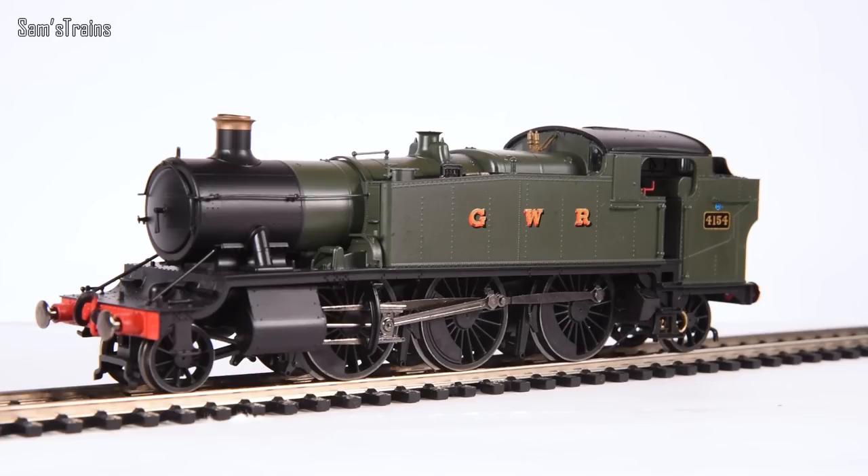Overall on detail this ticks most boxes. I do wish it were heavier and some details made of metal — that would have justified the RRP better. But overall the detail is quite impressive, a bit better than I was expecting. So I'm going to take this apart, have a good look at the mechanism, and then get it on the track for the very first test.